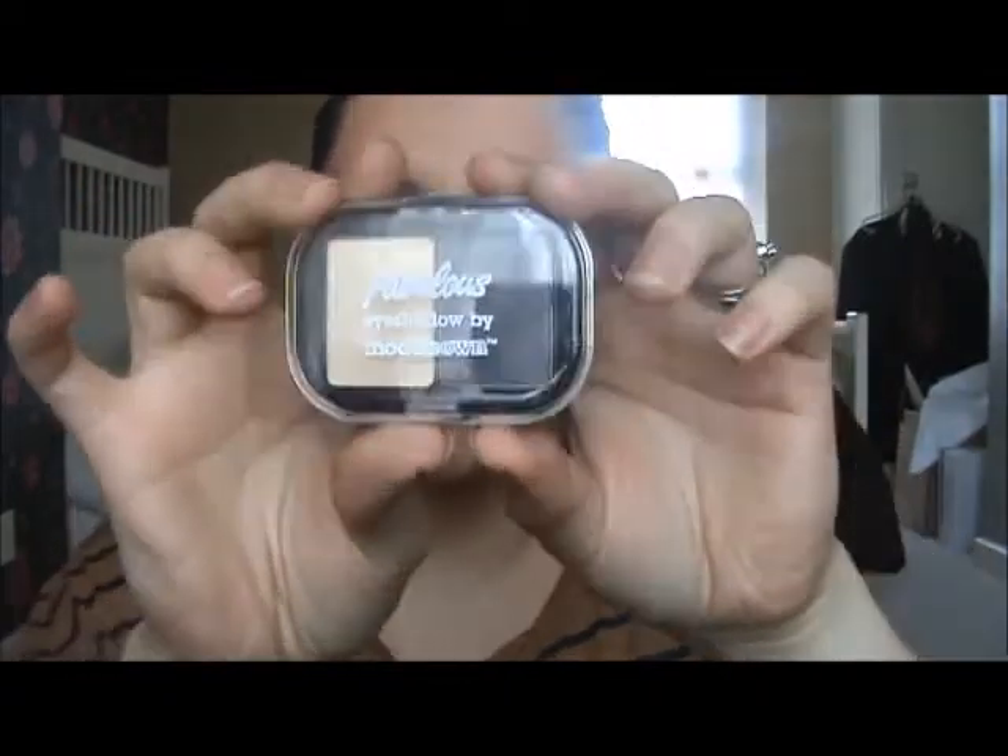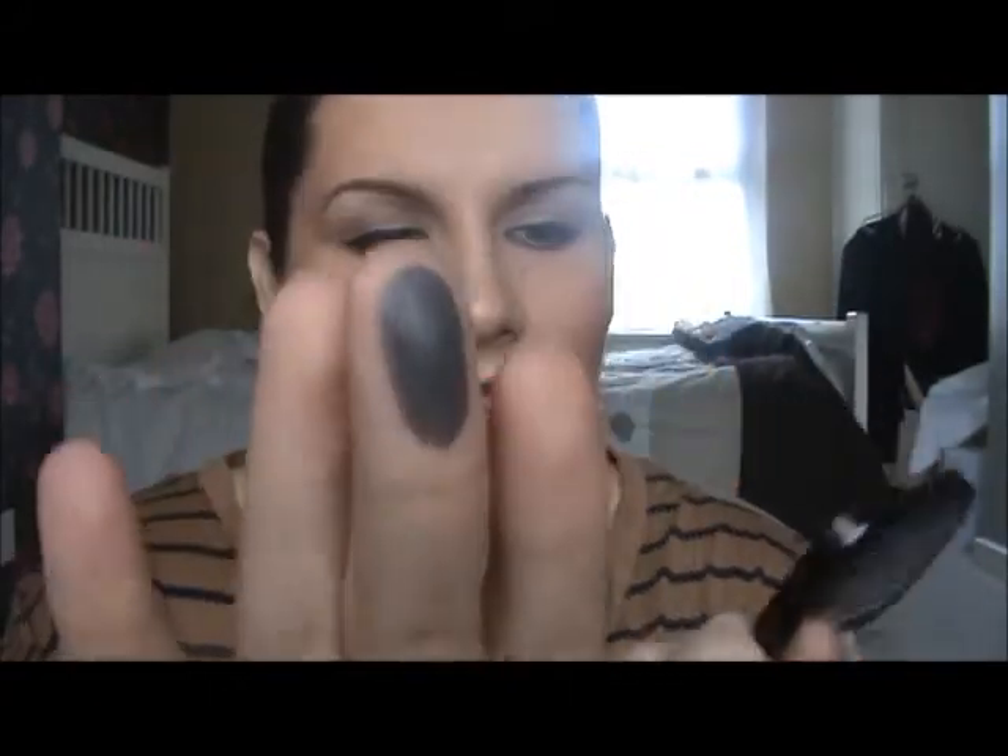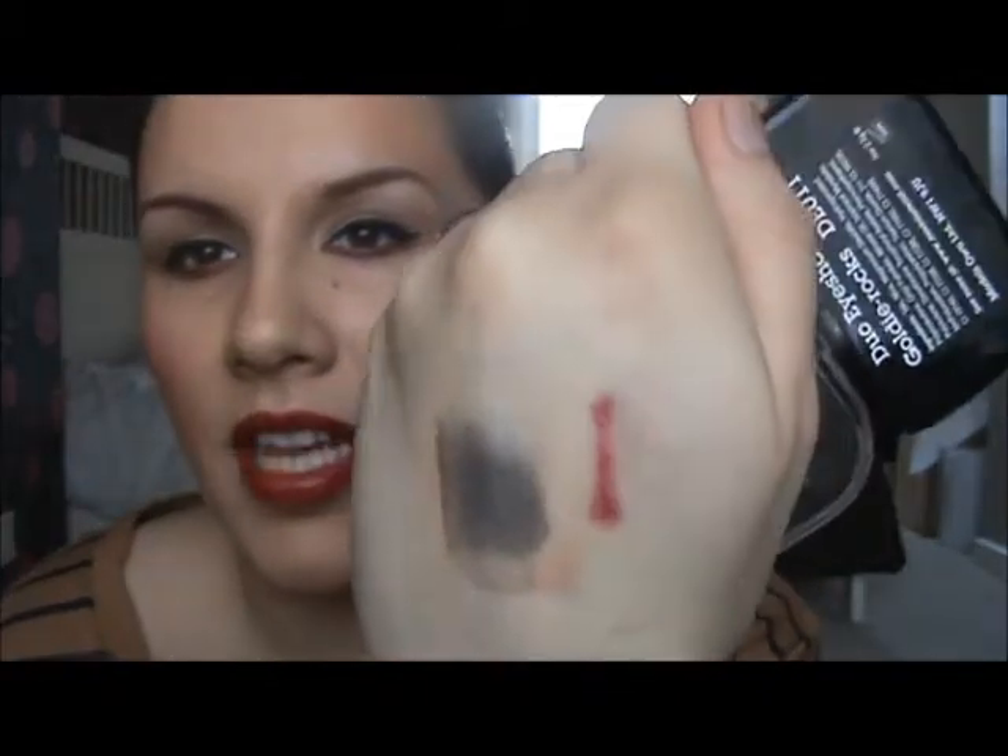Inside the bag you get a Goldie Rocks duo eyeshadow - I haven't tried it yet, let me open this. It's got bits of glitter in it. It looks black on camera but it's actually a dark brown - a nice neutral color for the daytime. Both of them together are a really nice neutral color, very pigmented as well. The smell is so strong, but who smells their eyeshadows anyway?